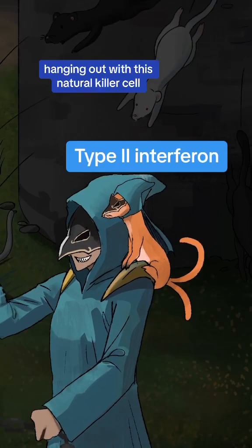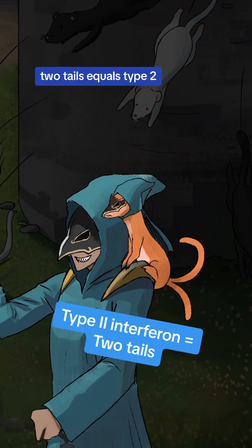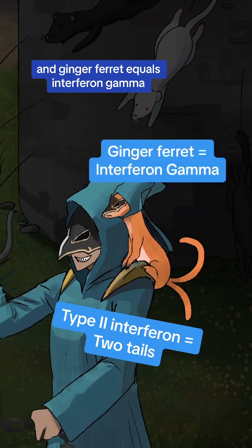And check out this type 2 interferon hanging out with this natural killer cell to help out with viral defense. And you guessed it — two tails equals type 2, and ginger ferret equals interferon gamma.